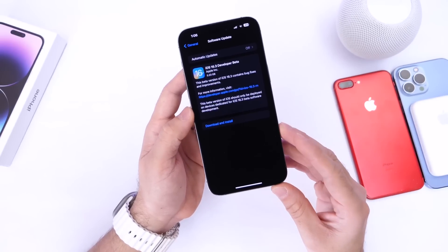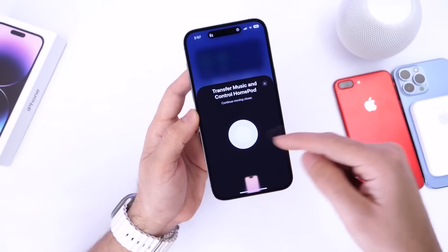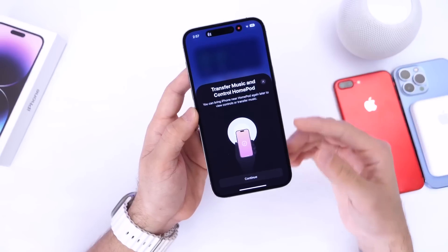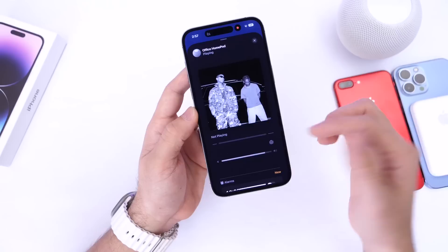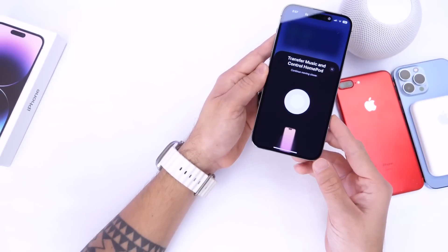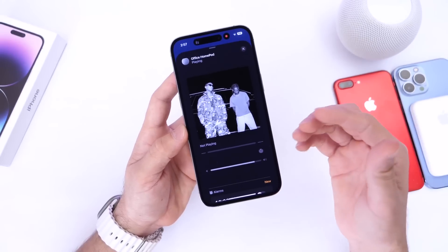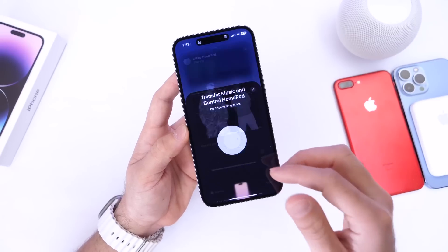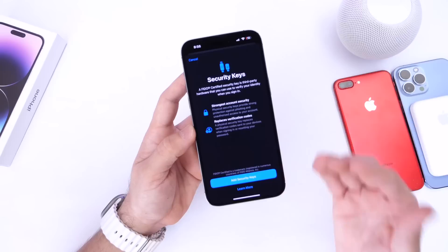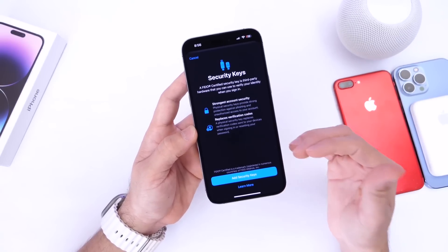Starting with the latest iOS 16.3 features relating to HomePod: Apple has added a new feature that allows you to transfer music to HomePod. A clip shows how to transfer music by bringing your iPhone close to the HomePod, and it will transfer the music over. This pertains to the new updates coming to HomePod OS and iOS together.